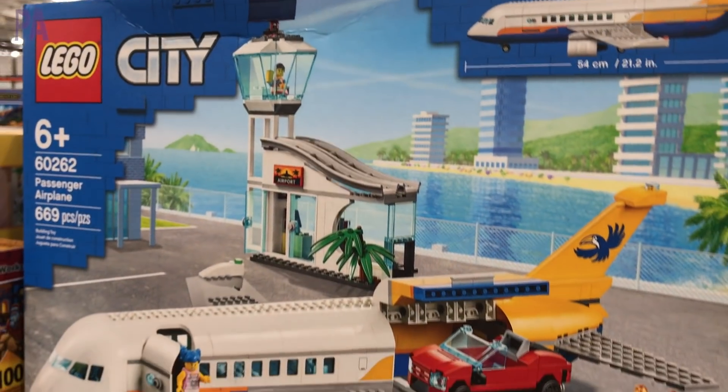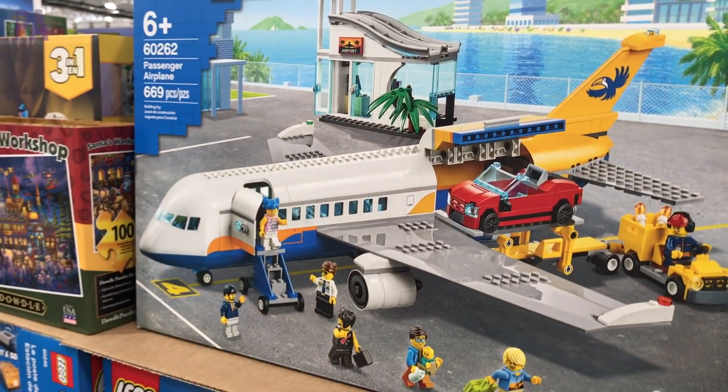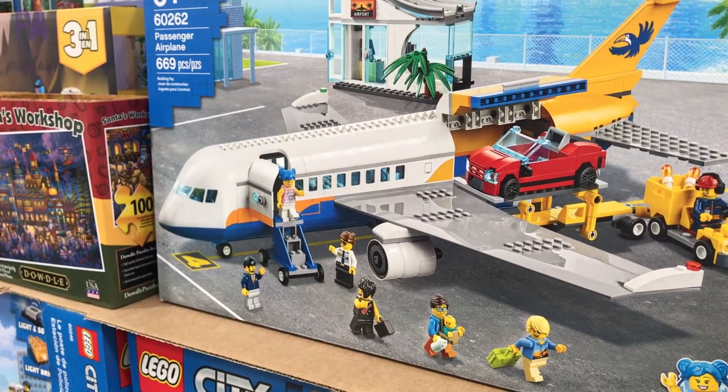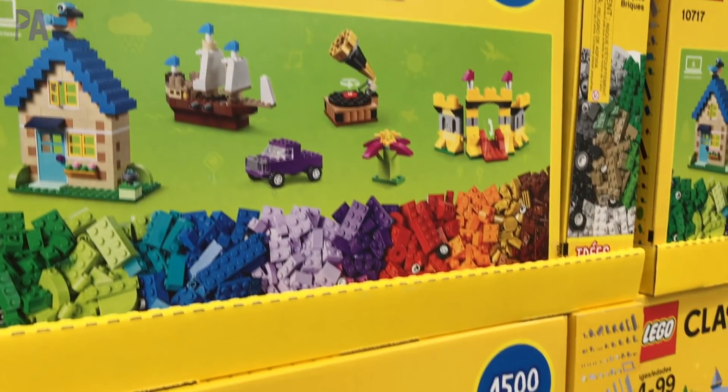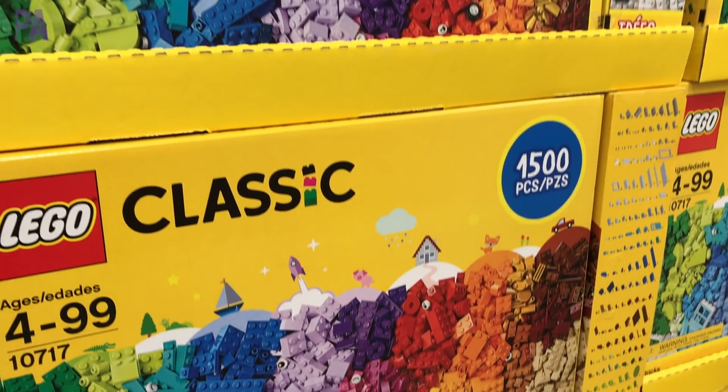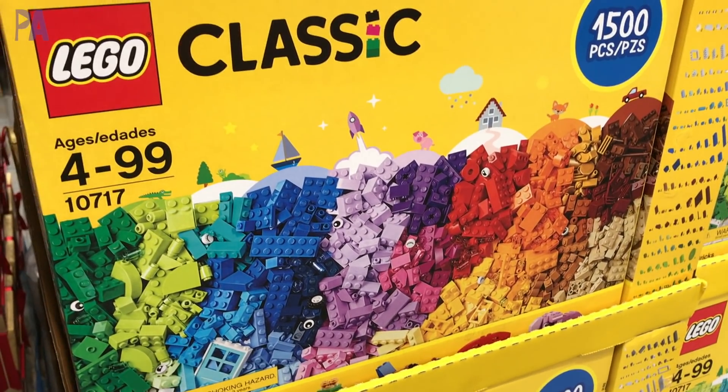For $75 they have the airport with an airplane, which was super adorable, or you can get the emergency police station set. And for $40, if you don't like the kits and want to build on your own, you can get the plane Lego set with tons of Legos in different colors.